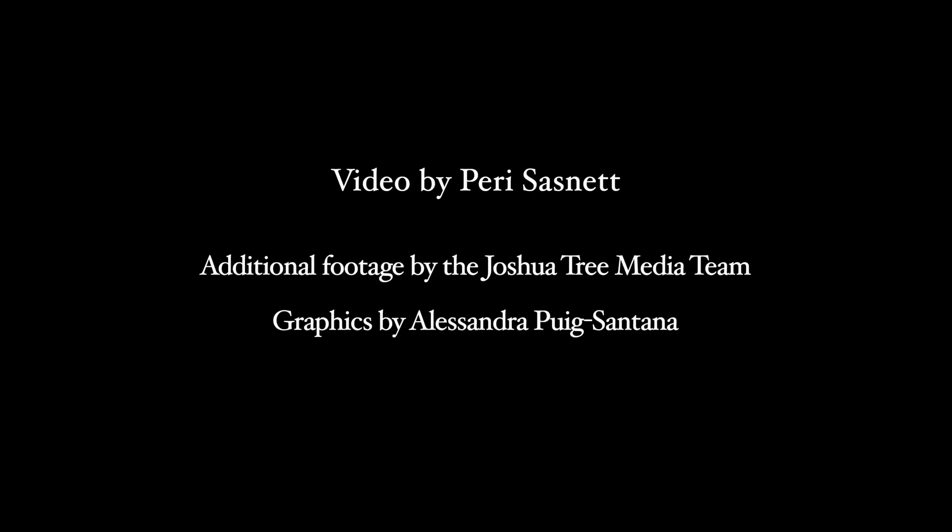Thanks again for joining us on another Granite Desk adventure. What will we explore next? We'll see you next time.